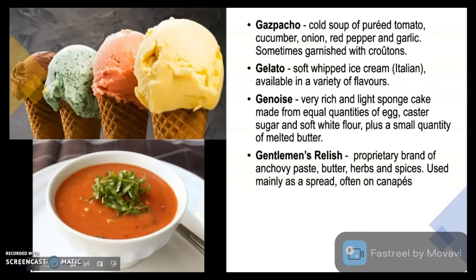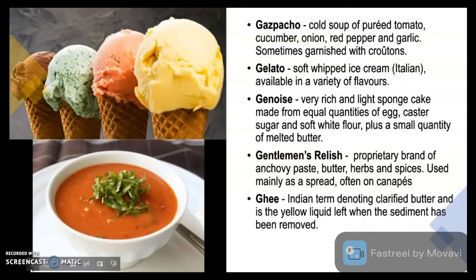Gentlemen's Relish is a proprietary brand of anchovy paste, butter, herbs and spices. It is mainly used as a spread, often on canapés. Ghee is an Indian term denoting clarified butter and is the yellow liquid left when the sediment has been removed. Ghee is offered with dal and rice.